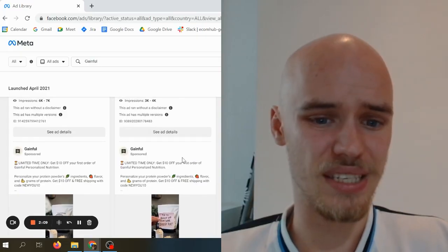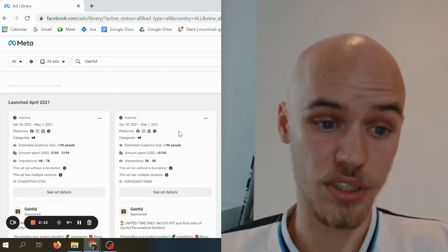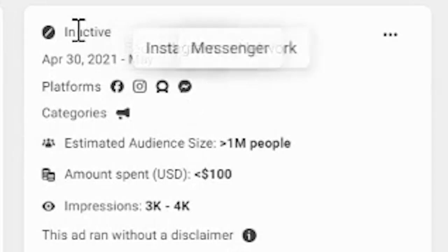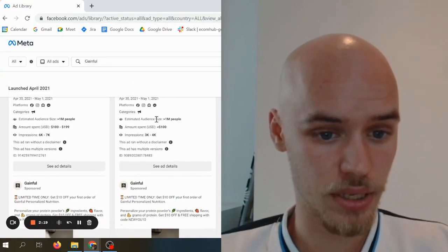Already one idea we can take and try for our own brand. Looking at when this was launched — it shows as inactive right now, but it seems like it worked for quite a long time.